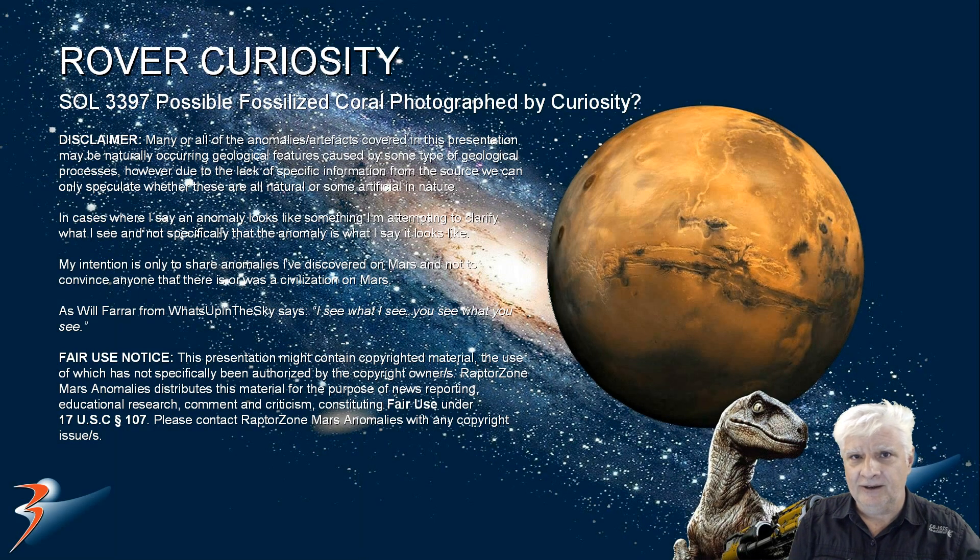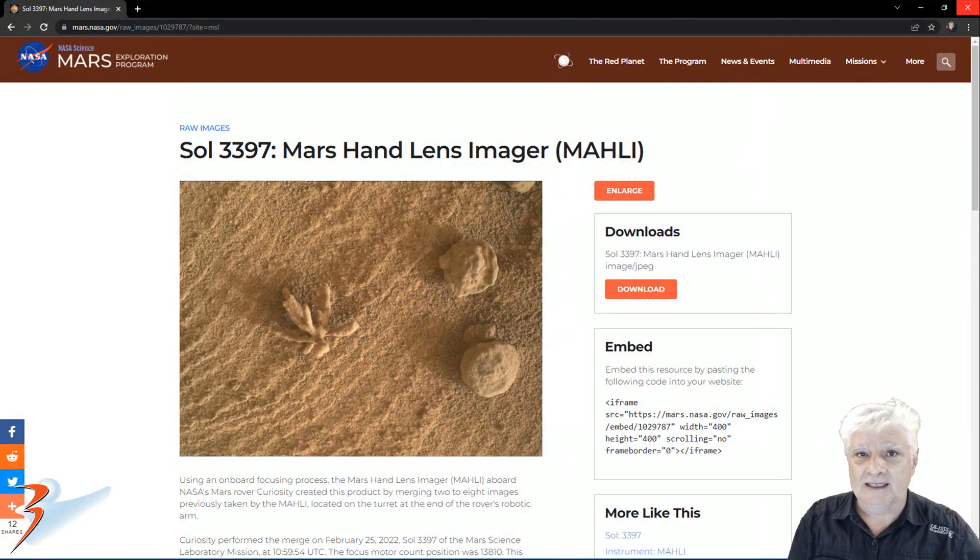Here's another weird one, guys. We're looking at a strange object photographed by Rover Curiosity on Sol 3397. As always, I'll include the link to the source material in the description below. In this article, NASA talks about the way that multiple images taken of these small items are combined or merged and then sent back to Earth as one file. They don't say anything about this strange item.